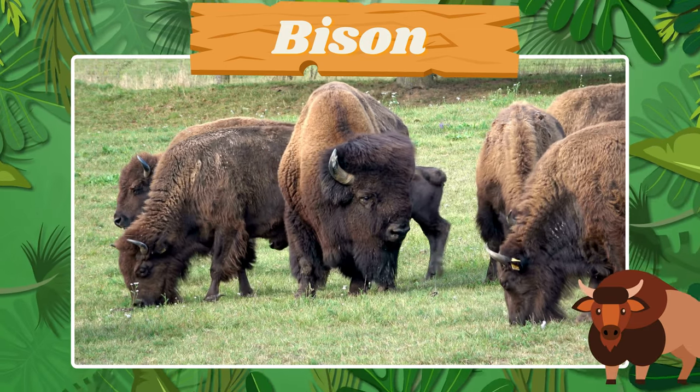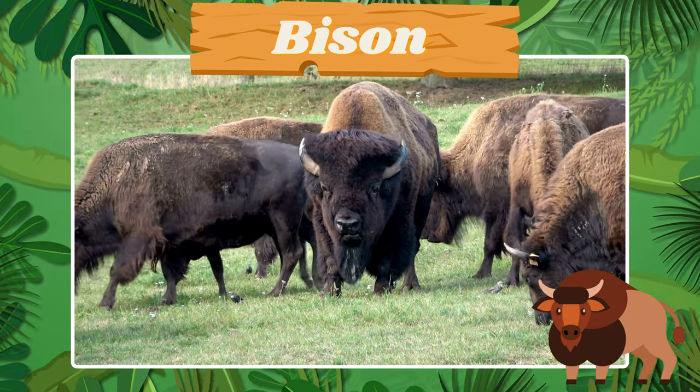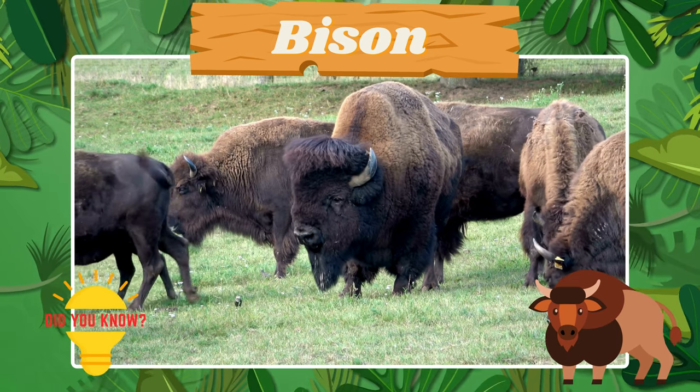This is the sturdy bison. Did you know bison can weigh over a ton?